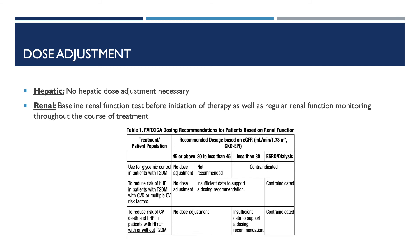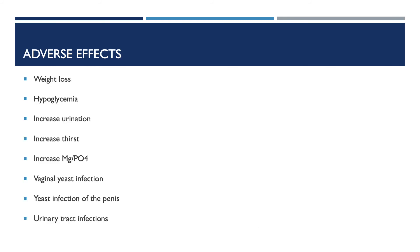All indications with end-stage renal disease or patients on dialysis for Farxiga is contraindicated. We talked about common side effects earlier, so now we're going to focus on other adverse effects, which includes weight loss, hypoglycemia, increased urination, increased thirst, increased magnesium/phosphate, vaginal yeast infection, yeast infection of the penis, and urinary tract infections.